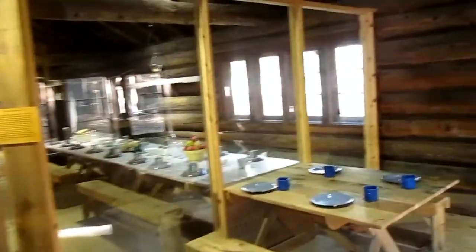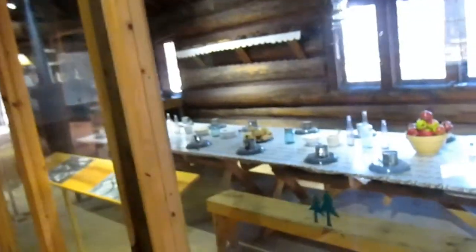We can go right in too. Looks pretty cool in here. This is a good example of what all the northern Michigan log cabins looked like back during the 19th century or even the early part of the 20th century.